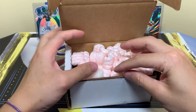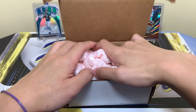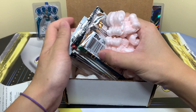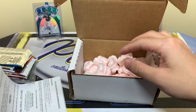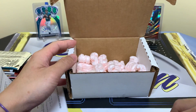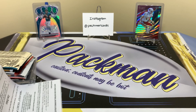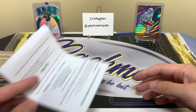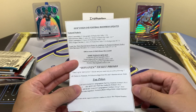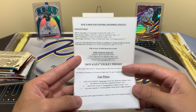Here we go — got some goodies and a little sheet with all our information. I currently have a football break available: a nine-box mixer at $98 per spot. Go to the three-minute video I posted last night for all the information — email me or DM me if you're interested. We have some spots left. Basketball is already sold out; we go live for that one Saturday at 8:30 PM EST on YouTube. If football sells out by then, we'll do that one right after.